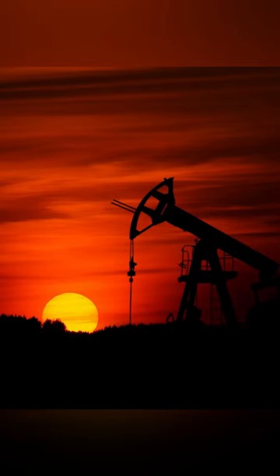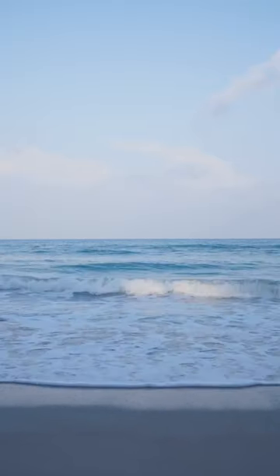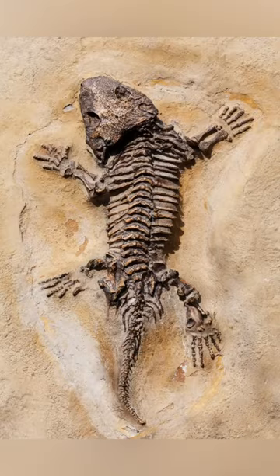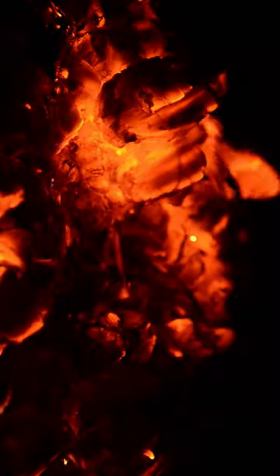It all started millions of years ago when the land in this region was covered by a shallow sea. As marine organisms died, their remains sank to the bottom and mixed with sediment. Over time, the organic matter was buried deeper and deeper, and the heat and pressure caused it to transform into crude oil.